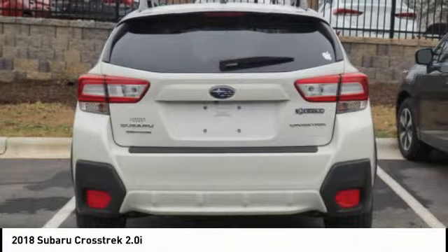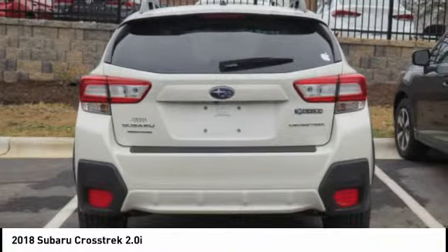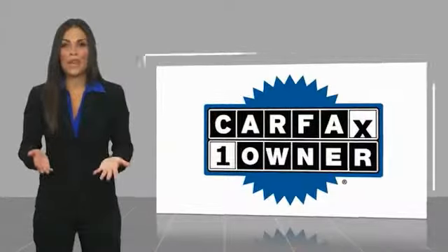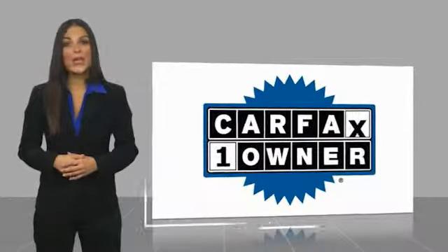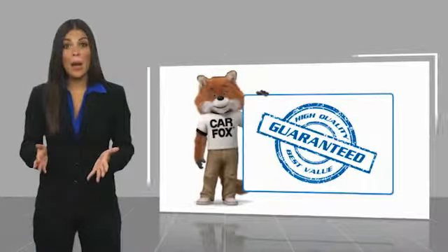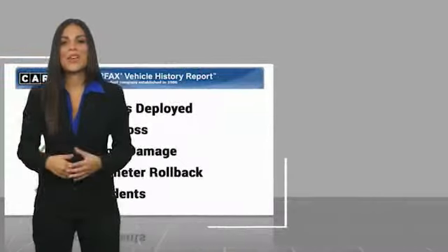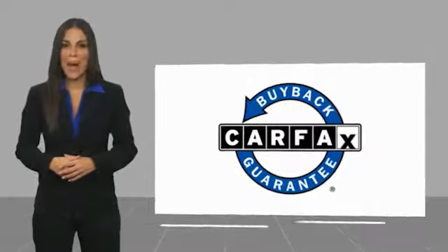This beauty is sure to make you the talk of the neighborhood, so call or drop in for a test drive today. This is a one-owner vehicle with a Carfax Vehicle History Report. Be sure to find a complimentary copy of this report online or contact the dealership. This vehicle qualifies for the Carfax buyback guarantee.